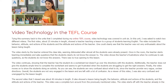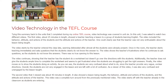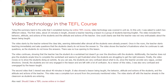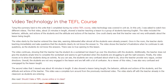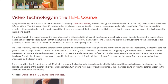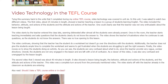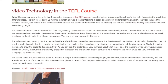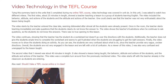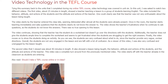Once in the room, the teacher starts teaching immediately and asks questions that the students clearly do not know the answer to. The video shows the teacher's frustrations as he continues to ask questions the students cannot answer, with no true opening to the lesson. The video continues showing that the teacher has the students do a worksheet but doesn't go over the directions with them. Additionally, the teacher does not give the students sample time to complete the worksheet and seems to get frustrated when the students are struggling to get the right answers.